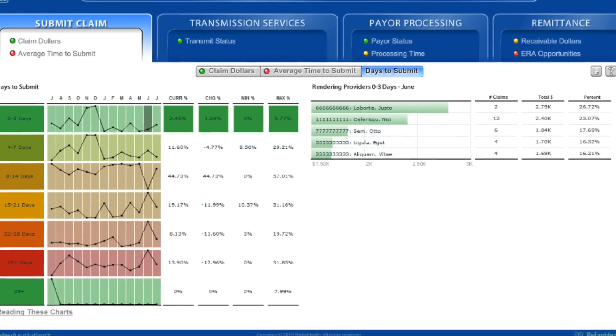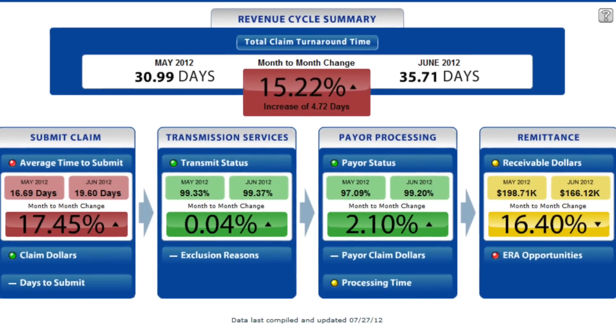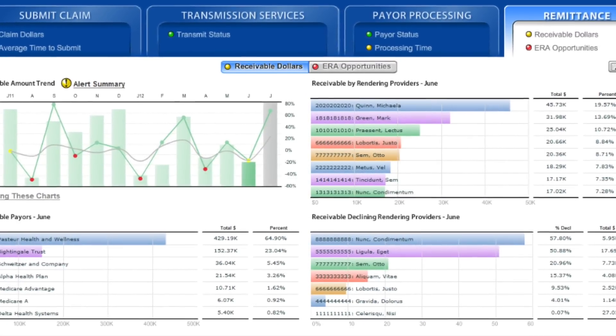Our new and improved financial dashboard now lets you monitor your financial statistics. Now you can compare your insurance reimbursement against other physicians across the nation in your specialty.